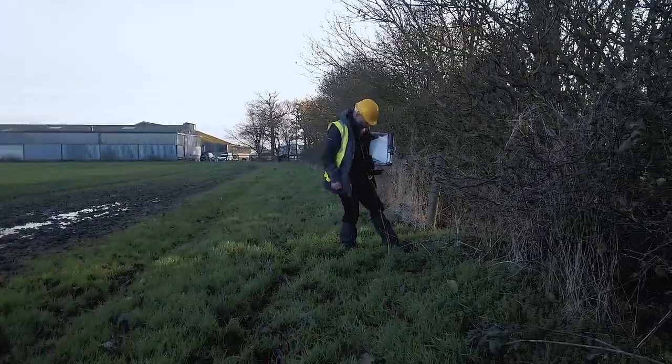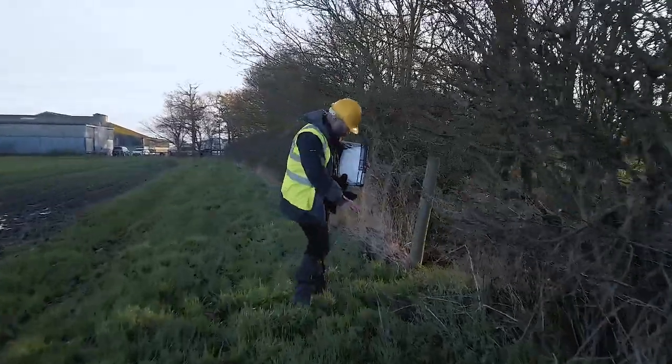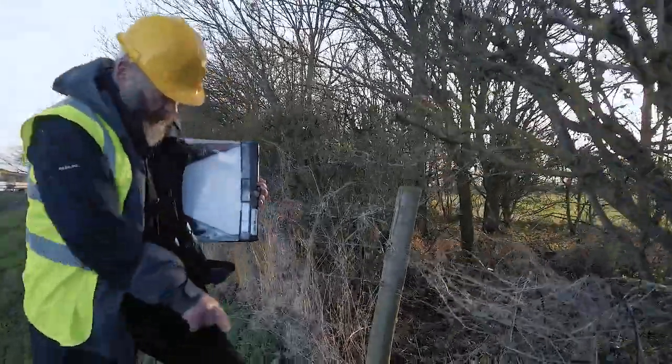When you're doing badger surveys, one of the things you look out for is any sort of holes or diggings to see if a badger has been using them.